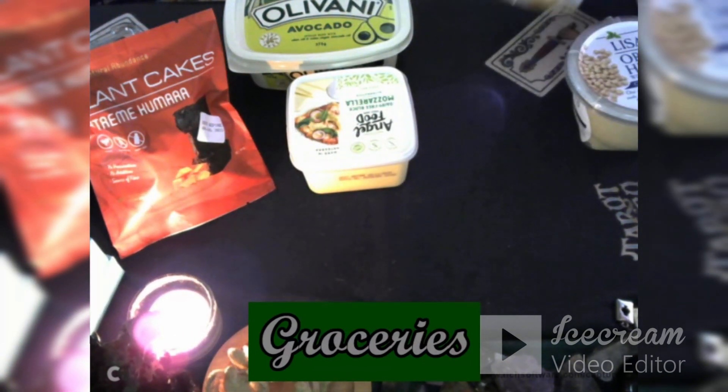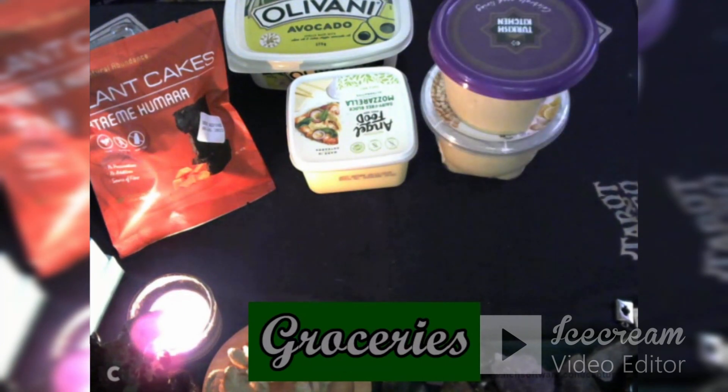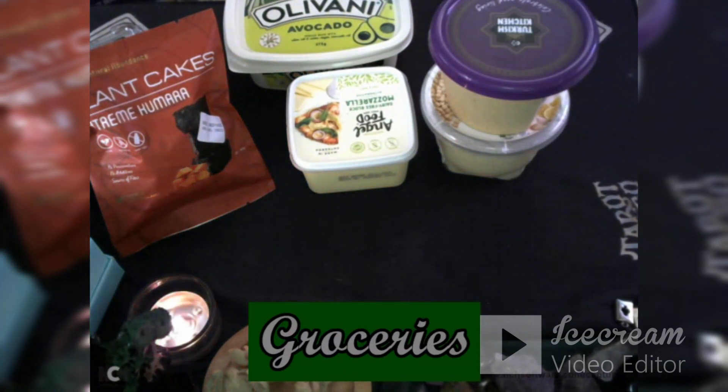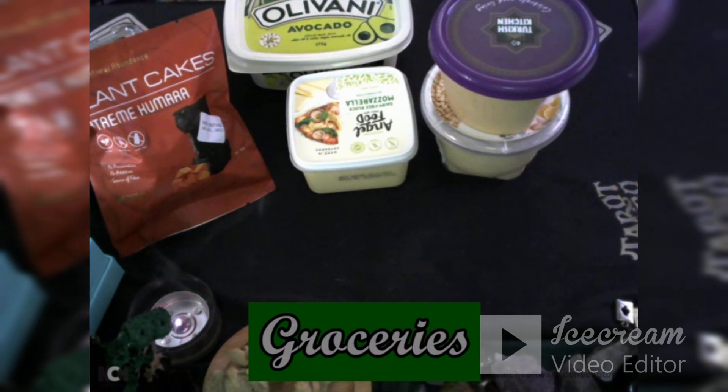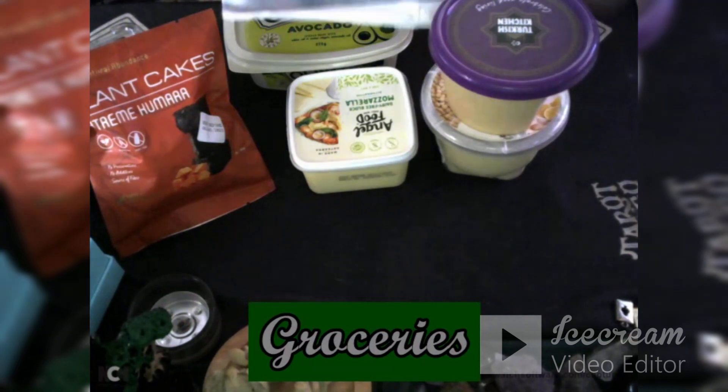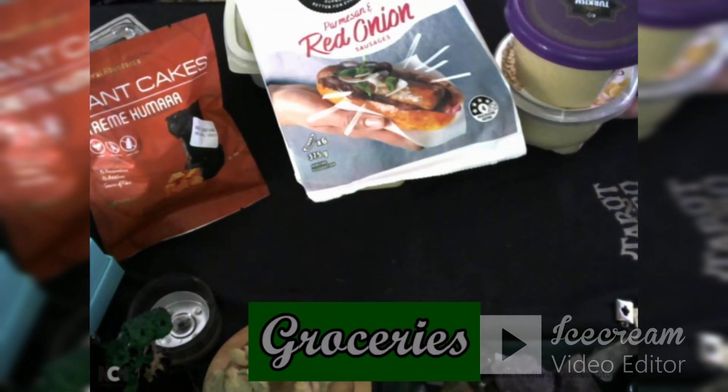I get the hummus from the kitchen — hummus with garlic. The other thing I'm getting at the moment, which I'm really enjoying, is the different Bean Supreme range. This one is Parmesan Red Onion — totally vegetarian and palm oil-free. Parmesan Red Onion Sausages. I'm really looking forward to trying these different foods.